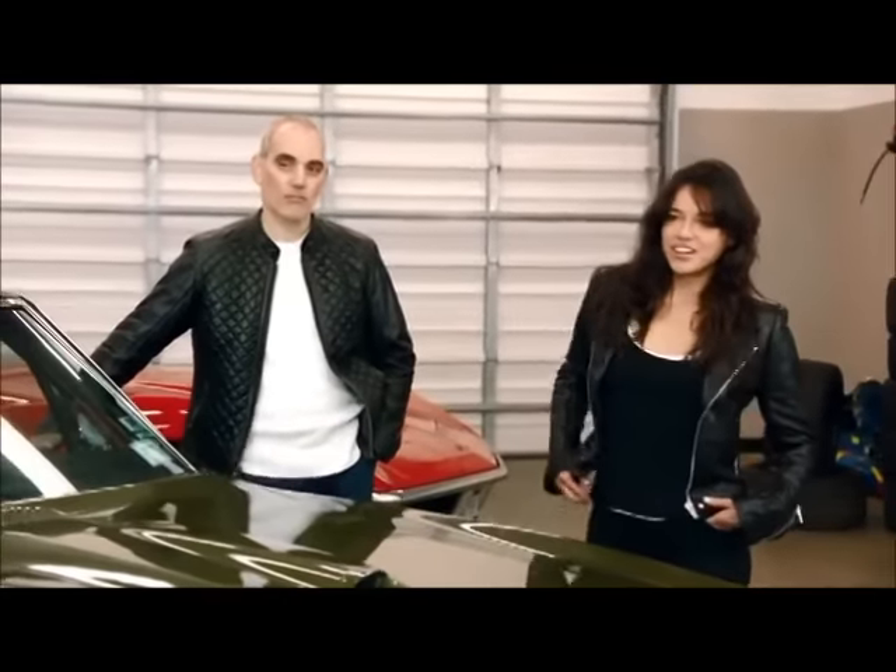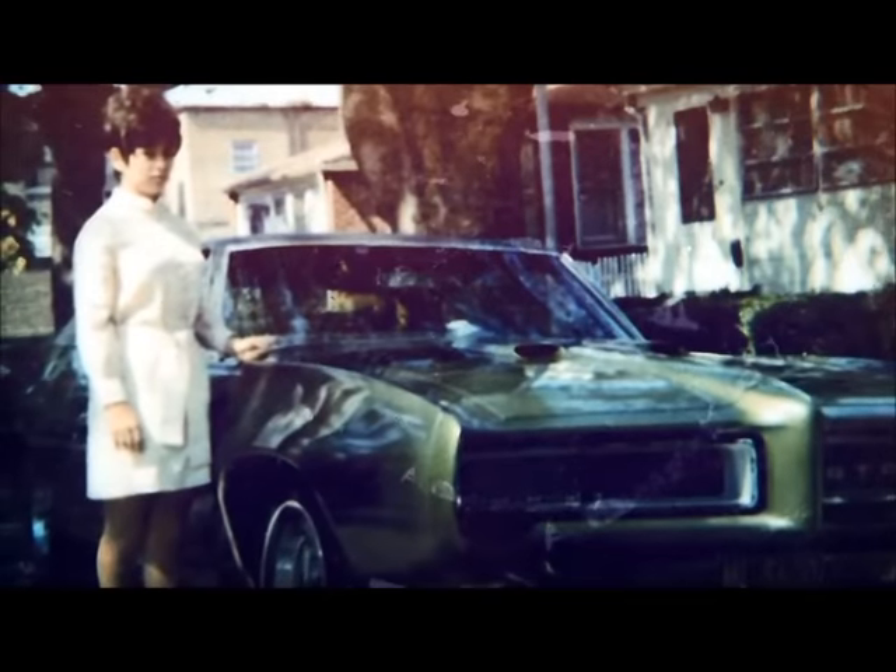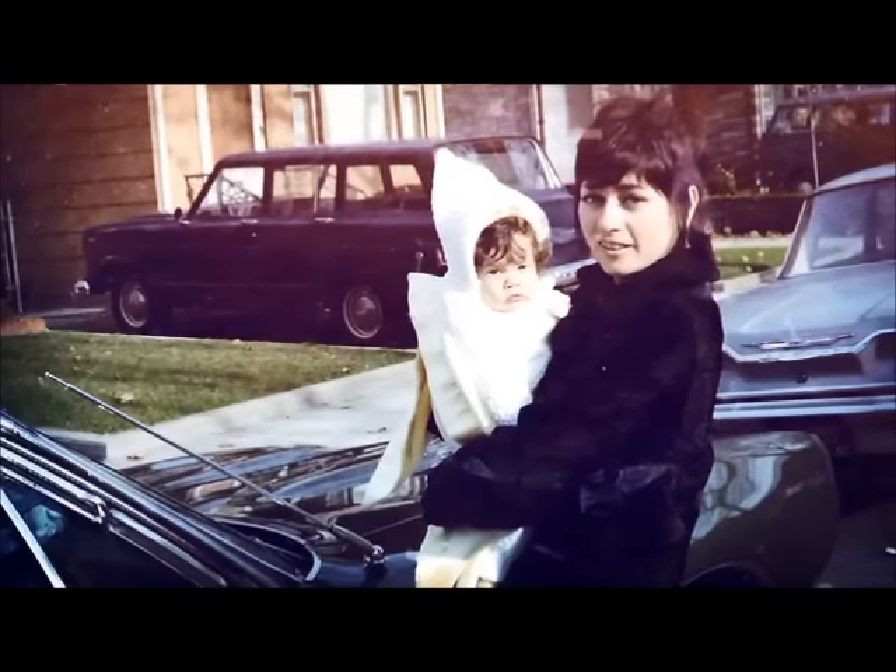How much did you pay originally for the car? You wouldn't believe — it was $3,500, I thought it was $3,600. Today, this car the way it sits is a $50,000 car. It was quite surprising to me because this car was an everyday driver. My wife used to drive this car with the kids — school, shopping, and whatnot.